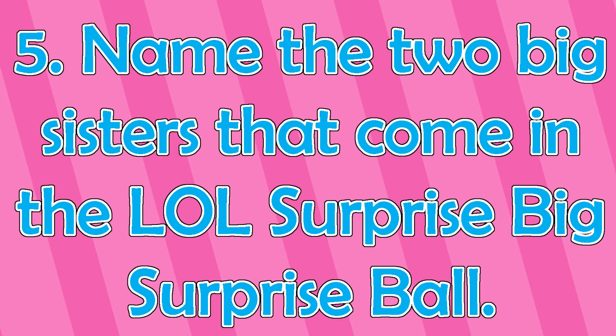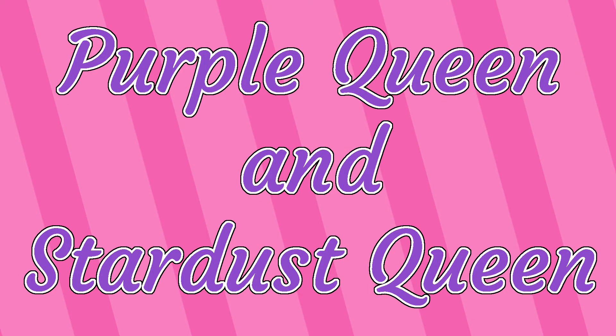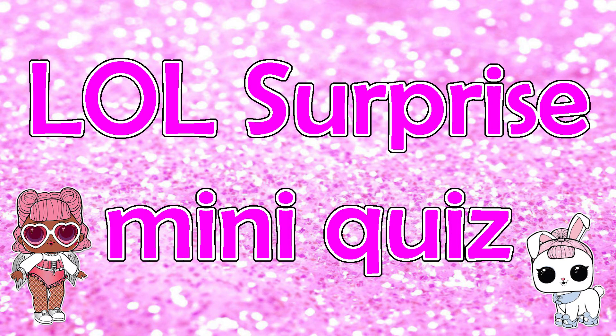And Number 5: Name the two big sisters that come in the LOL Surprise Big Surprise Ball. The answers are Purple Queen and Stardust Queen. That wraps up our LOL Surprise mini quiz.